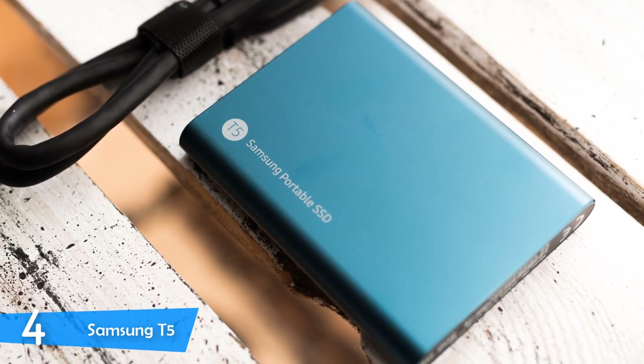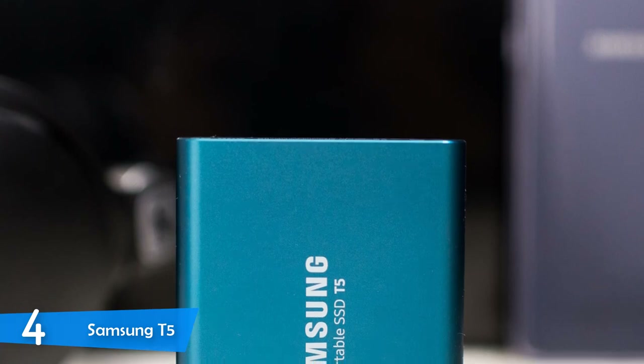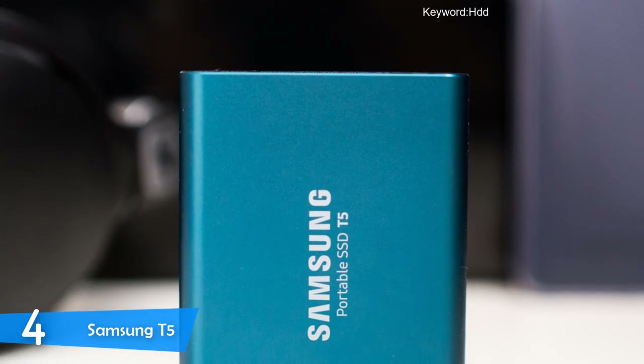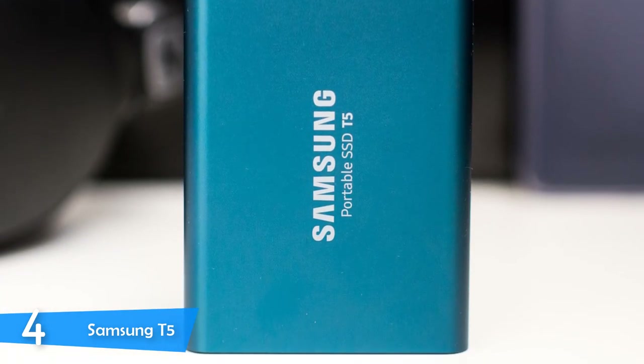There's a USB Type-C port and an LED indicator for the power, and it's worth mentioning that the device is available in multiple colors such as blue, gold, red, and black, all of which are excellent. In terms of durability, this device will hold itself well, and its metal construction will help keep the interior cool under heavy load.